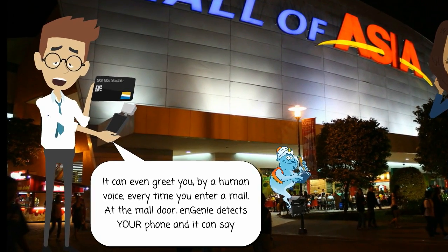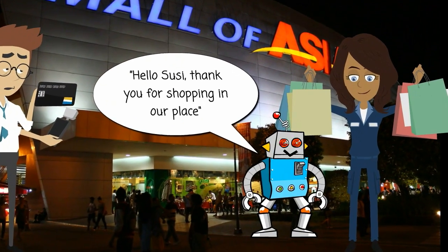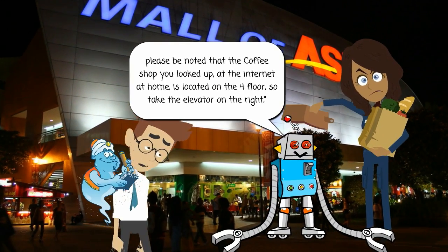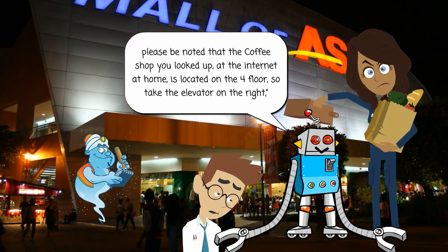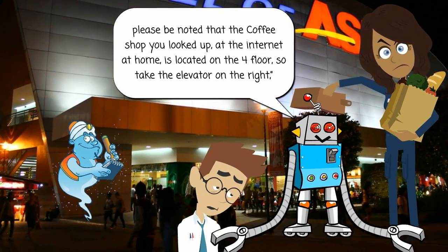At the mall door, Ngini detects your phone and can say: 'Hello Suzy, thank you for shopping in our place. Suzy, please be noted that the coffee shop you looked up on the internet at home is located on the 4th floor, so take elevator 5 on the right.'